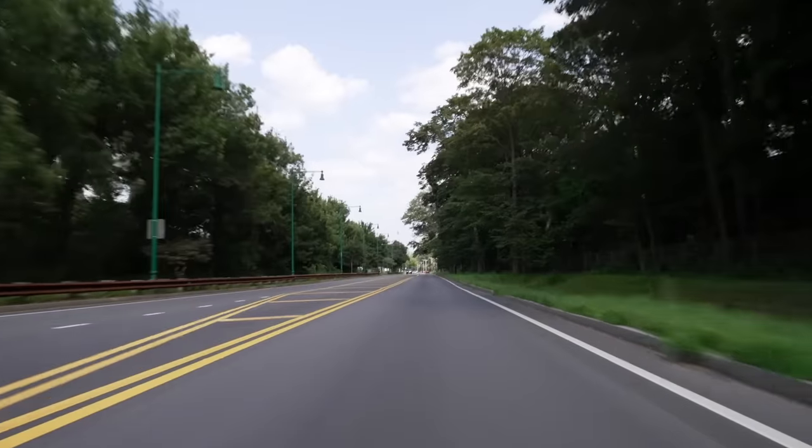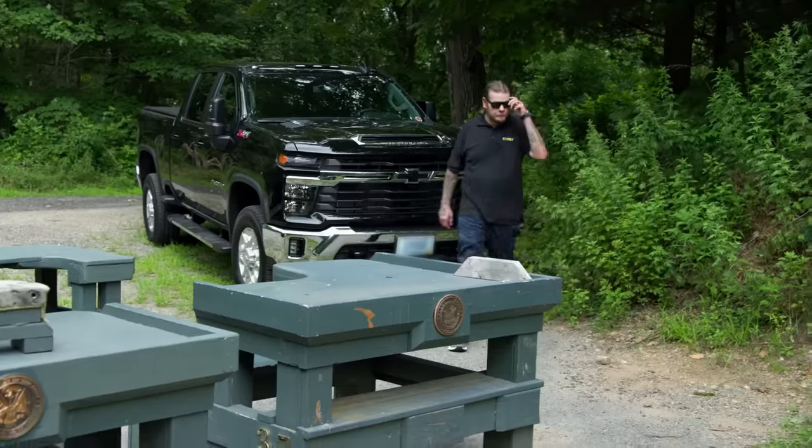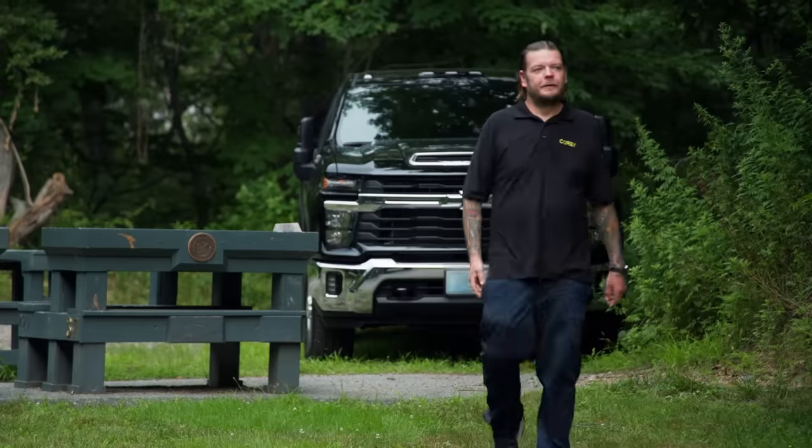We received a call from a guy in town who claims he has a Revolutionary War era flintlock pistol, and he's looking to sell. So I'm meeting up with him at a gun range to see if I have a shot at a deal.